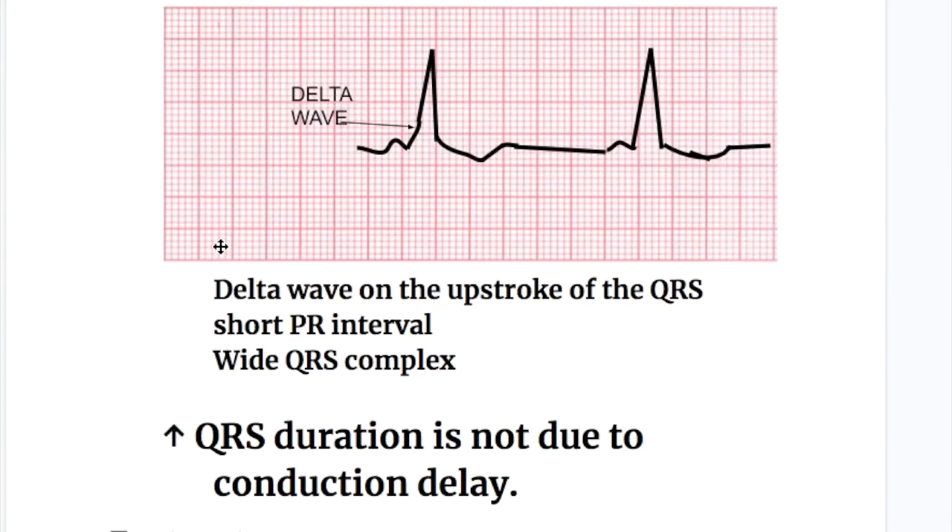The EKG findings in Wolf-Parkinson-White syndrome include: first, delta waves — slurring on the initial portion of the upstroke of the QRS complex; second, a short PR interval; and third, a wide QRS complex. The wide QRS complex is not due to conduction delay, but rather due to an abnormal electrical focus that excites the ventricles abnormally.